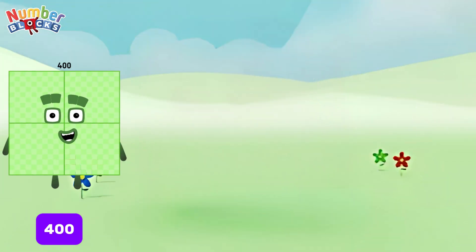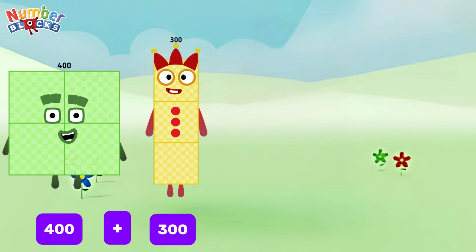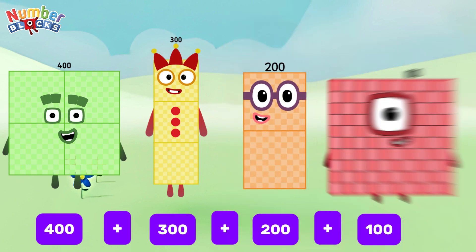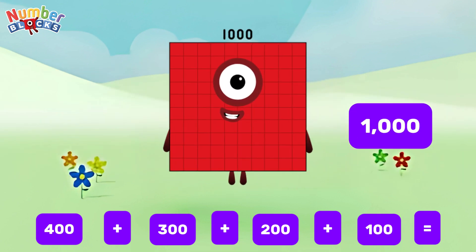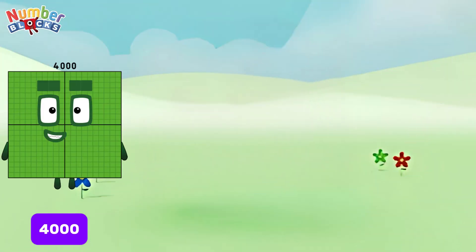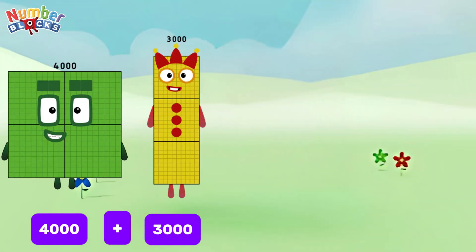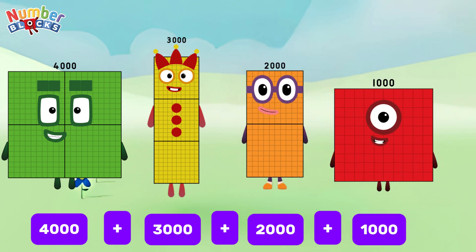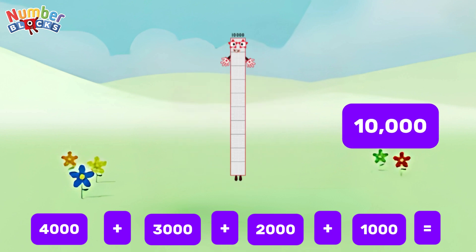400 plus 300 plus 200 plus 100 is equals to 1,000. 4,000 plus 3,000 plus 2,000 plus 1,000 is equals to 10,000.